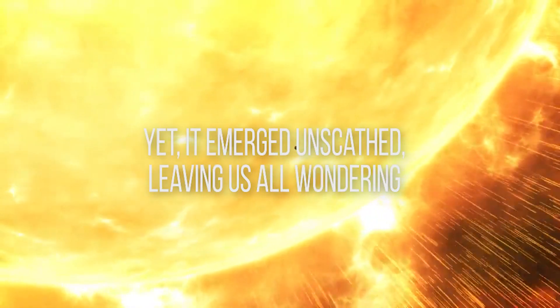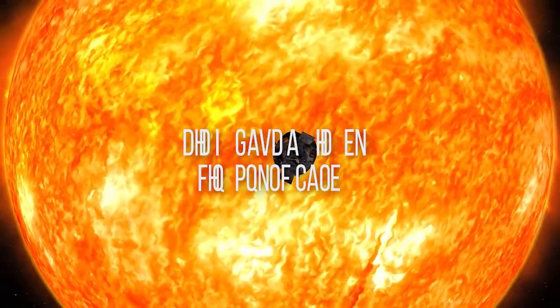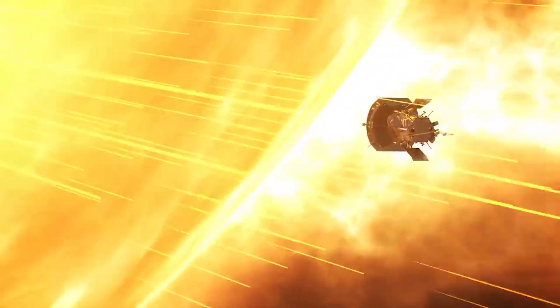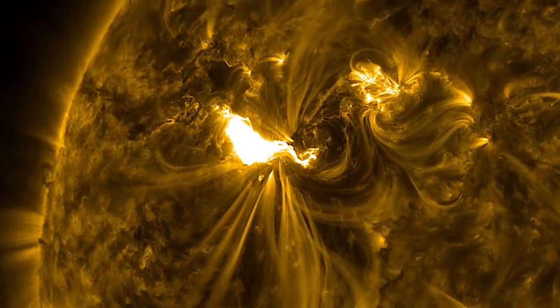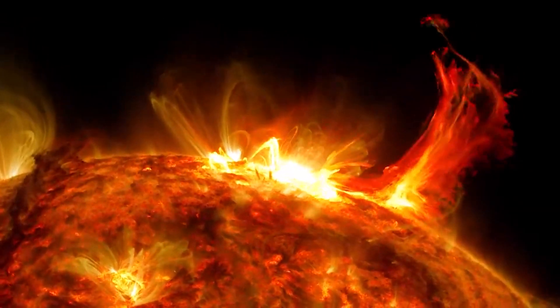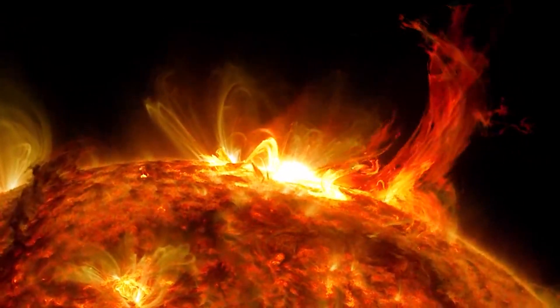Yet it emerged unscathed, leaving us all wondering, how did it survive the inferno? Did it have a hidden fireproof cape? The Parker Solar Probe was designed with a single goal in mind: to explore the sun's corona. This Latin word for crown refers to the outermost layer of the sun, consisting of plasma that extends millions of kilometers into space.